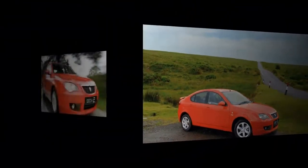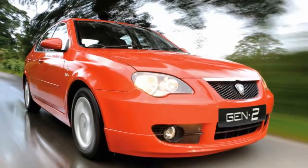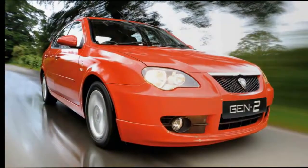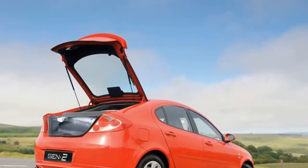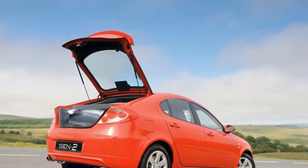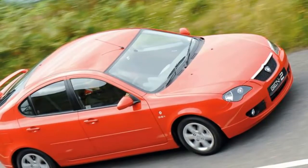Given the low sticker price, equipment levels are pretty good, with all derivatives coming with twin front airbags, electric front windows, air con, and alloy wheels. But you'd have to be really keen on the cachet of a new car on your drive to choose a Proton Gen 2 over a year-old Focus, which will offer a nicer drive, better interior, and improved residual values.